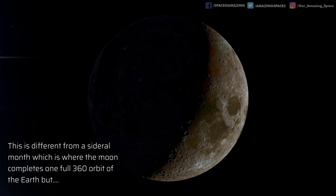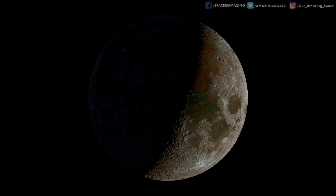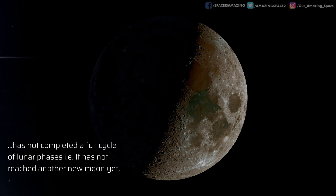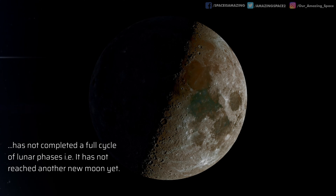This is different from a sidereal month, where the moon makes a complete 360-degree orbit of the Earth, but has not completed a full cycle of lunar phases. In other words, it hasn't reached a new moon at this stage.